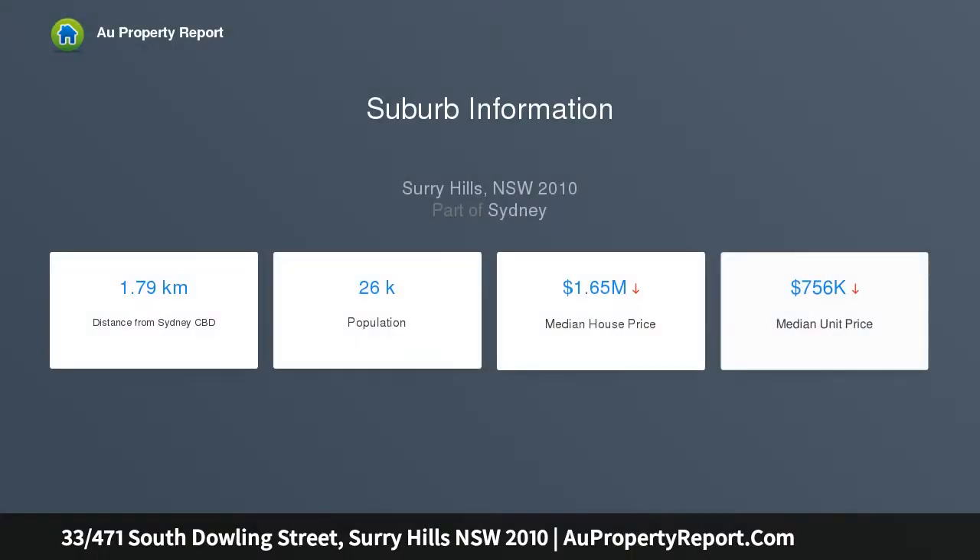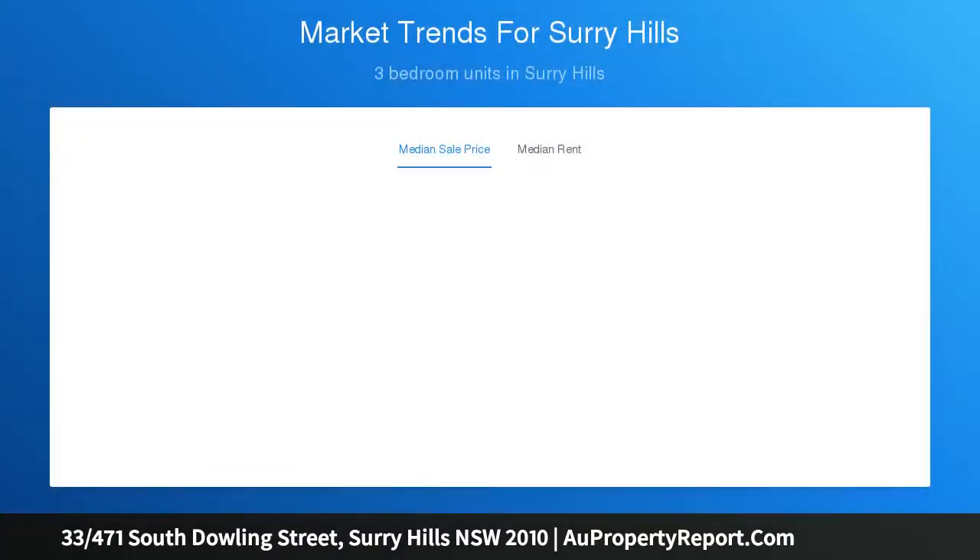over parklands, the golf course, and surrounding districts. With 270-degree views, you can see all the way from Bondi Junction to the Blue Mountains. Highlights include multi-aspect wraparound glass, picture windows and natural sunlight, and floating floorboards.